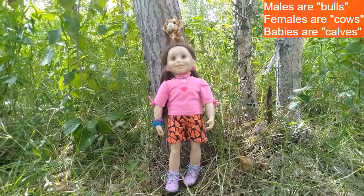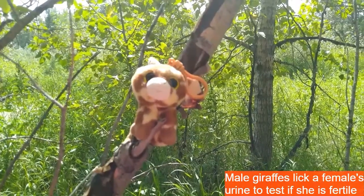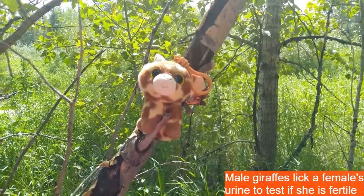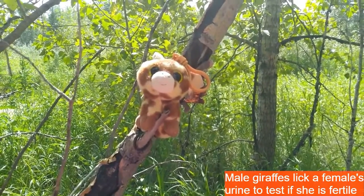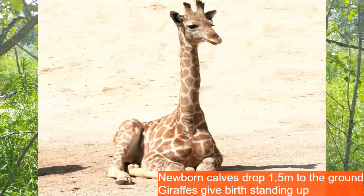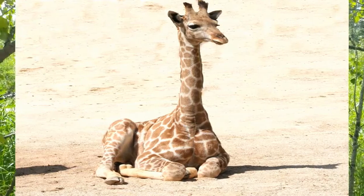Male giraffes are known as bulls, females are cows, and the babies are calves. Male giraffes will lick a female's urine to test whether or not she is fertile. Once a female giraffe has given birth, the baby will drop 1.5 meters straight to the ground since giraffes give birth standing up.